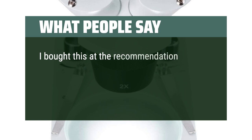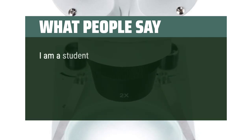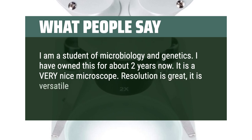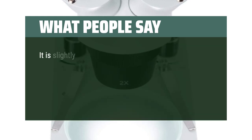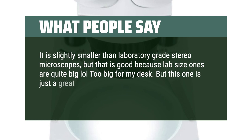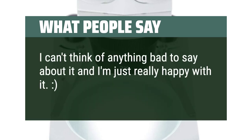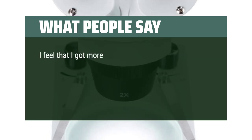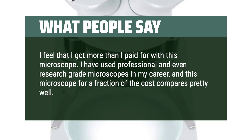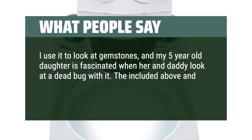What people say: I bought this at the recommendation of a watch repairer for my burgeoning watch restoration hobby. It is extremely well-made and has a clear and powerful view. I am a student of microbiology and genetics and have owned this for about two years — it is a very nice microscope. Resolution is great, it is versatile, and nothing has broken on it. The bulbs it came with are still working. It is slightly smaller than laboratory-grade stereo microscopes, but that's good because lab-size ones are quite big — too big for my desk. I feel I got more than I paid for. I have used professional and even research-grade microscopes in my career, and this microscope for a fraction of the cost compares pretty well. It is hefty and seems well-built. I use it to look at gemstones, and my five-year-old daughter is fascinated when her and daddy look at a dead bug with it. The included above and below lighting is an added plus.